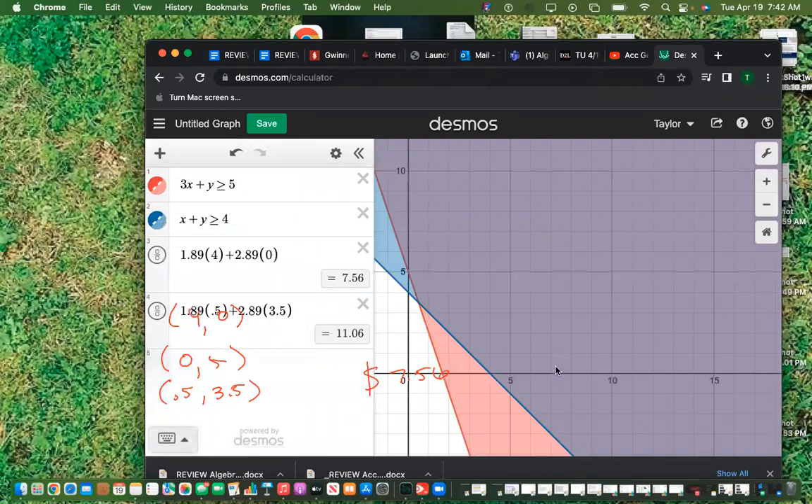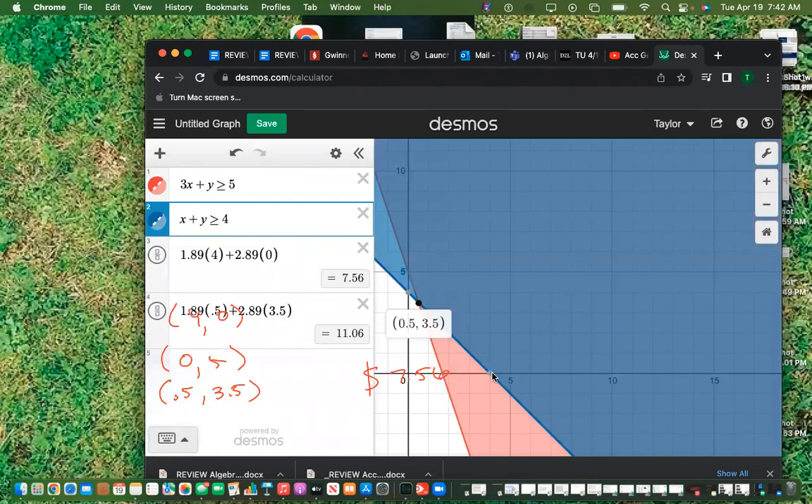Every one of these corner intersection points is a potential location for either minimized expenses or maximized profit.